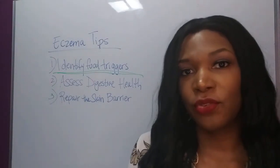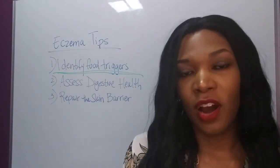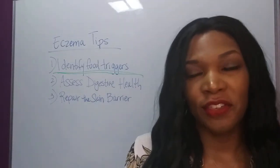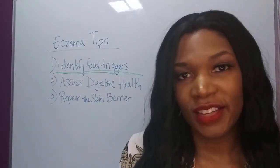When someone has a lot of food sensitivities, it doesn't mean that they need to avoid all those foods for the rest of their life. Some of those sensitivities can be overcome if the root cause is addressed.